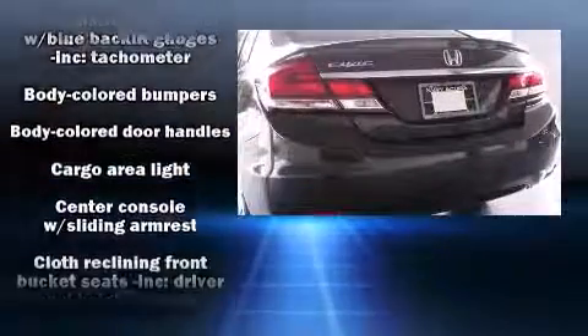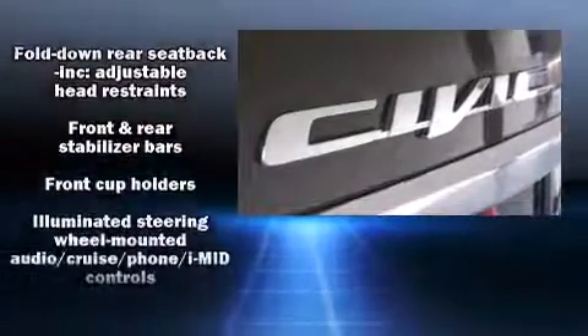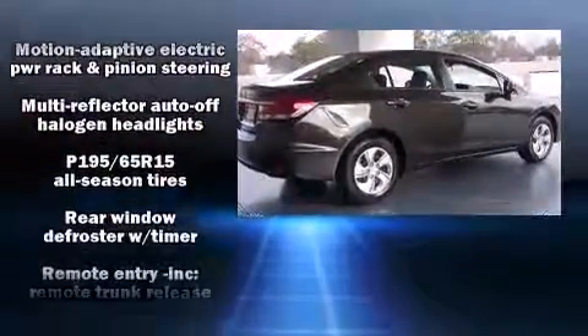Honda ensures the safety and security of its passengers with equipment such as dual front impact airbags with occupant sensing airbag, front side impact airbags, traction control, brake assist, ignition disabling, and ABS brakes.